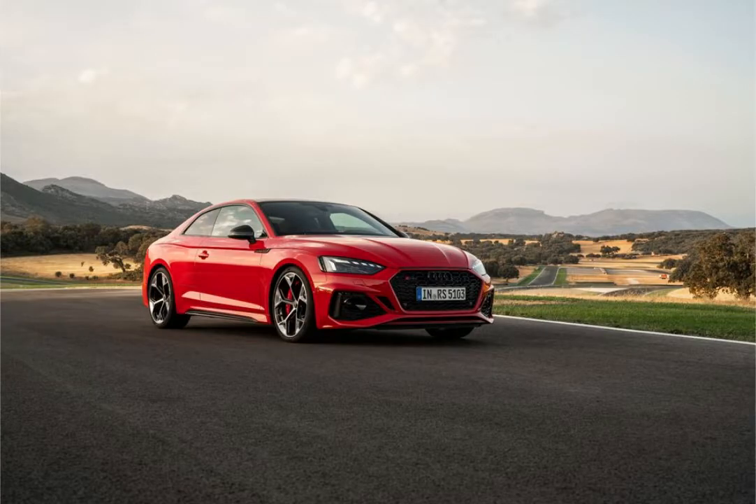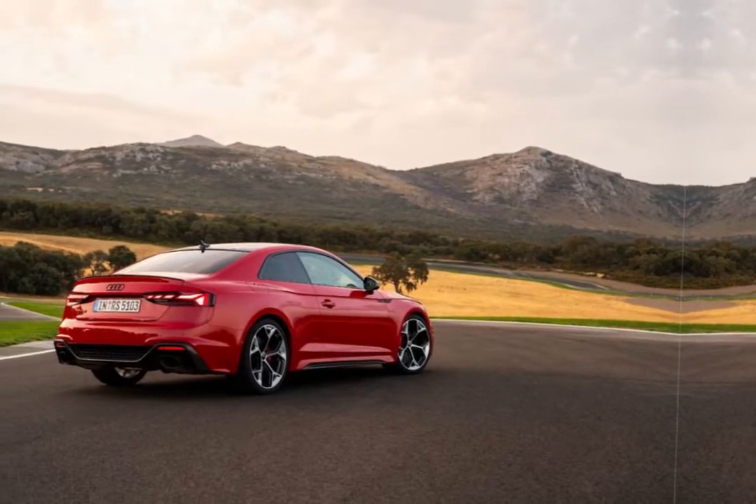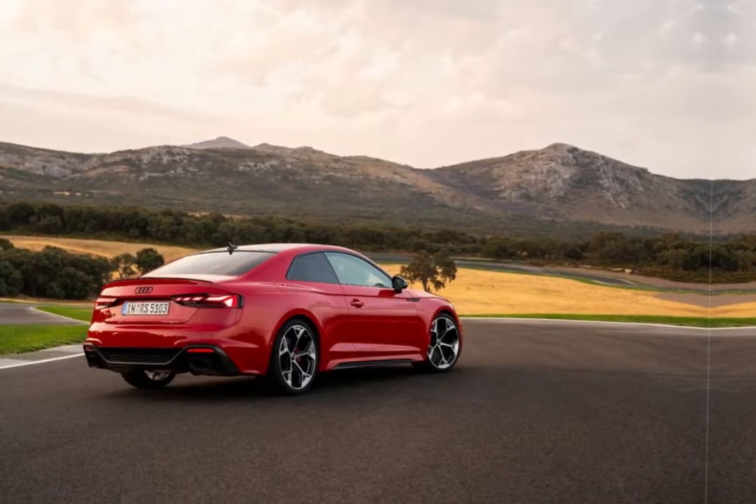What's new for 2024? The RS5 adds more standard equipment this year. This includes adaptive cruise control, active lane assist, and park assist. The competition version loses its carbon ceramic brakes, however — a change Audi blames on supply constraints.